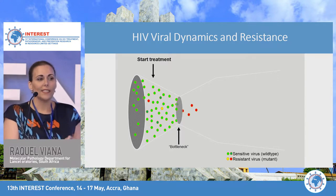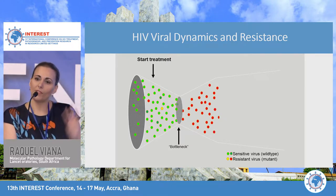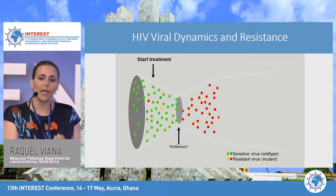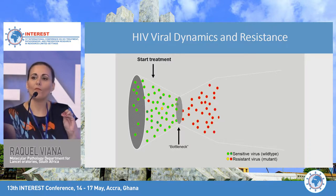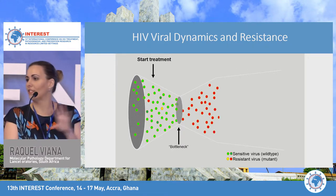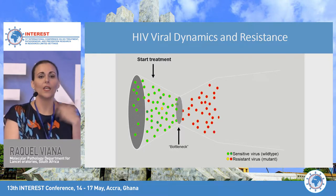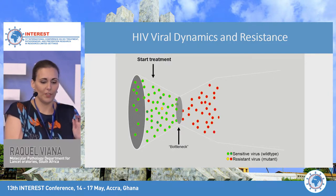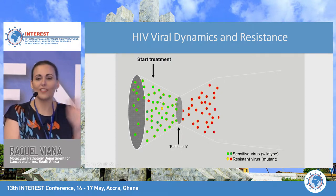It's quite important to understand HIV viral dynamics and how resistance fits in, especially if you're considering starting HIV drug resistance testing. I've reviewed the Ghana guidelines and resistance isn't included, so it will be interesting for you to know when is the right time to test. Typically, a patient will present with lots of sensitive virus.